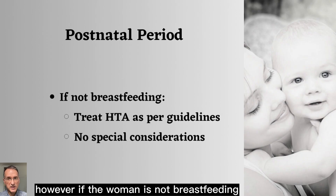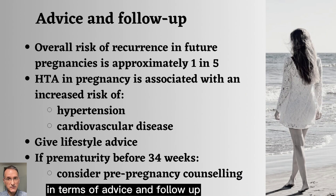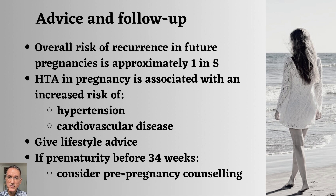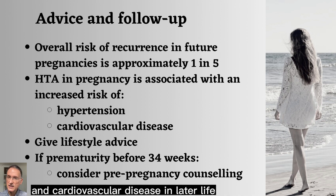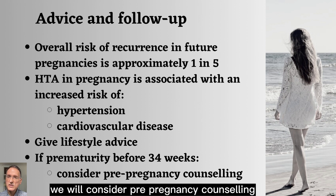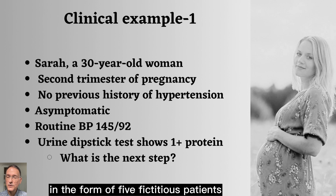However, if the woman is not breastfeeding, there are no special considerations and we will follow the normal guidelines on hypertension. In terms of advice and follow-up, we will advise that the overall risk of recurrence in future pregnancies is approximately one in five. We will also advise that hypertension in pregnancy is associated with an increased risk of hypertension and cardiovascular disease in later life, and we will give lifestyle advice. If there has been prematurity before 34 weeks, we will consider pre-pregnancy counselling.